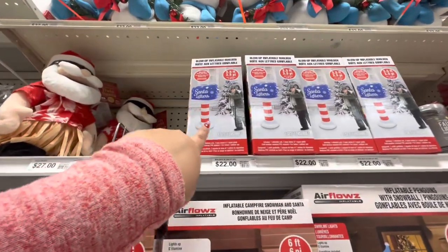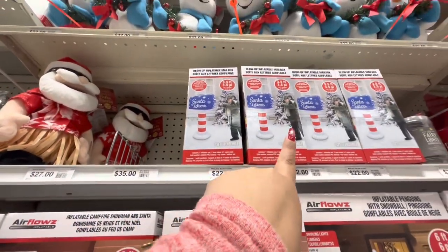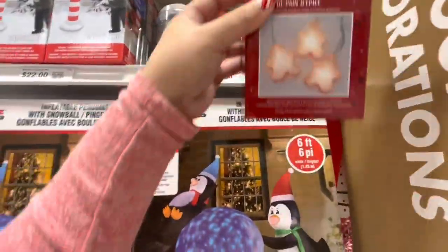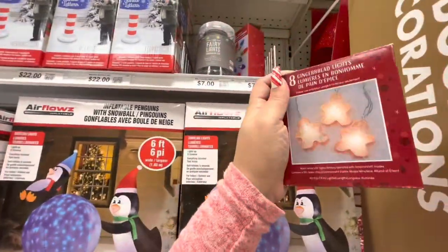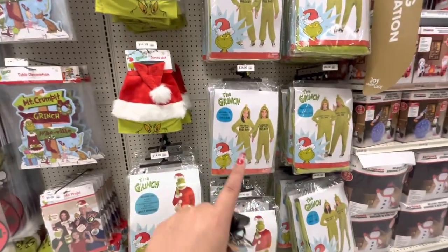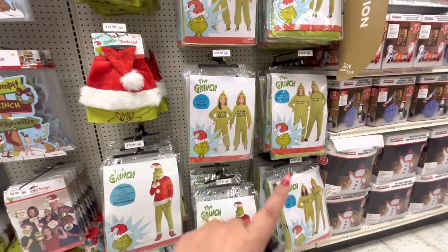Look at the inflatable blow-up mailbox for $22! And they've got some gingerbread lights for $9 - they look really cute. Then some more blow-ups - this is the Grinch. They've also got like costumes or the PJ thingies - they're onesies.